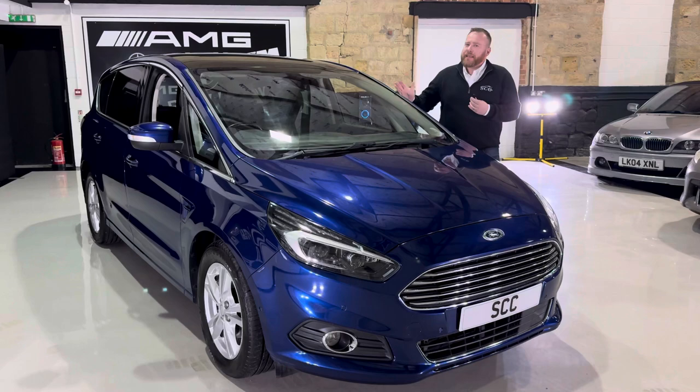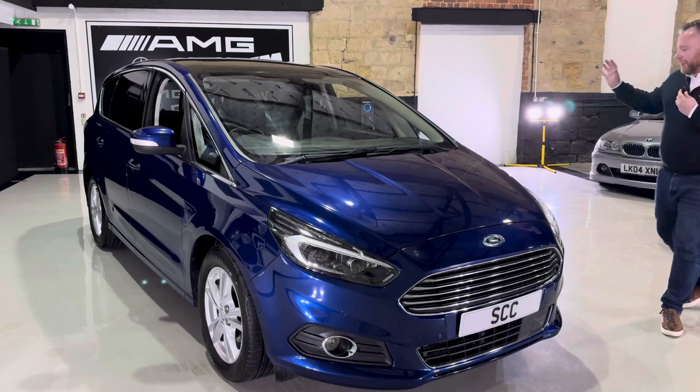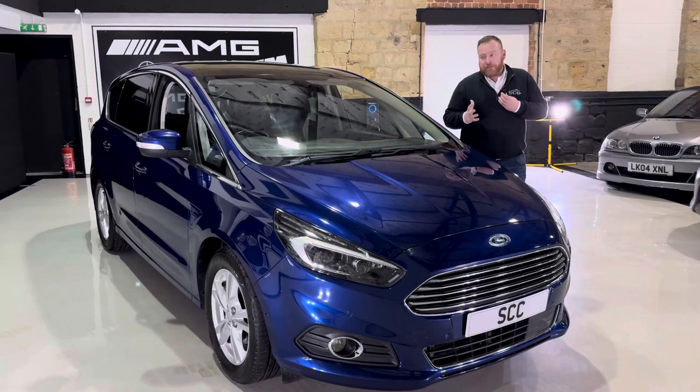This car is a Titanium S-Max, and for those of you with a larger family, seven seats — so very, very practical. This one's got some options over standard. The Titanium trim level gives you niceties like LED lights, nice alloy wheels, privacy glass, and a cosmetic upgrade with bright chrome on the front grille rather than black plastic, which gives it a bit of an overall facelift to the exterior.